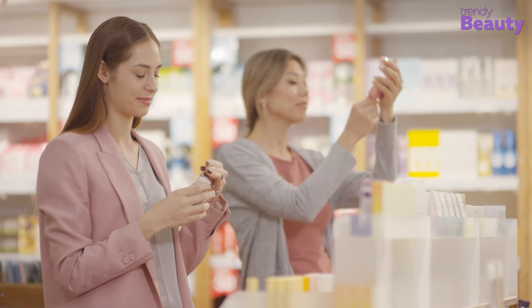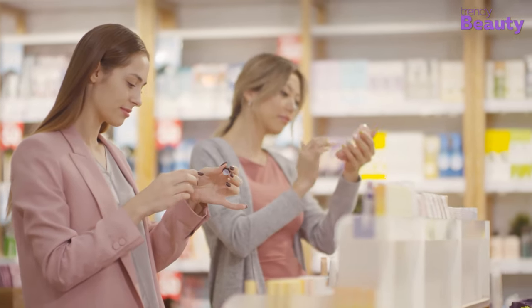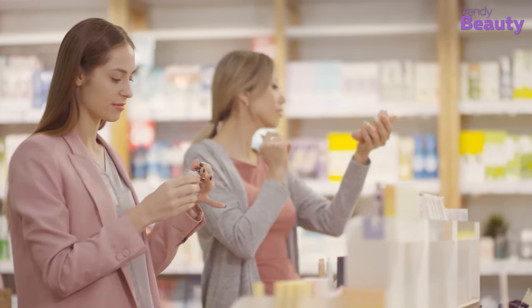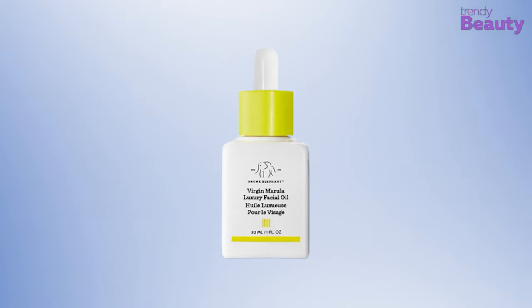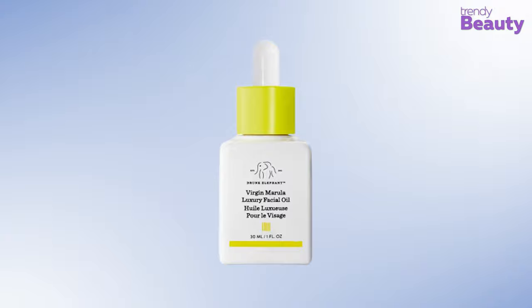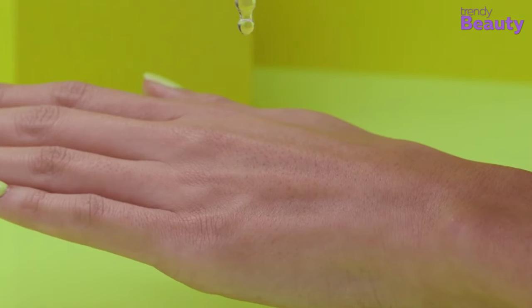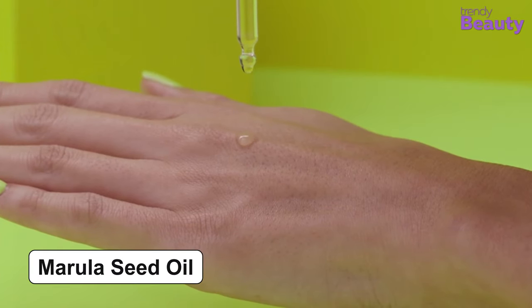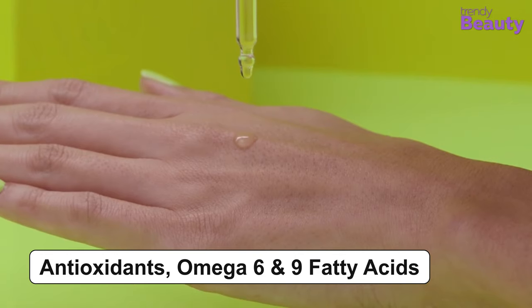While choosing a product for your facial skin, it's important to ensure that it is free from chemicals which can irritate the skin. Considering that, the Drunk Elephant Virgin Marula Luxury Facial Oil might be a great option for you, as it is free from harsh chemicals and provides numerous benefits. The main ingredient is marula seed oil, which is enriched with antioxidants and omega 6 and 9 fatty acids.